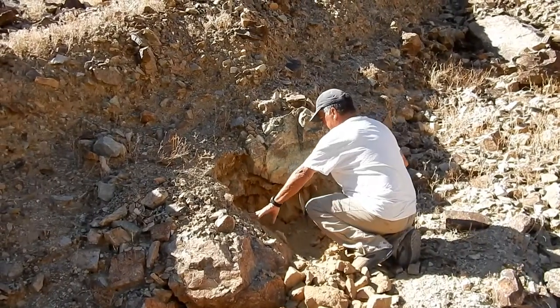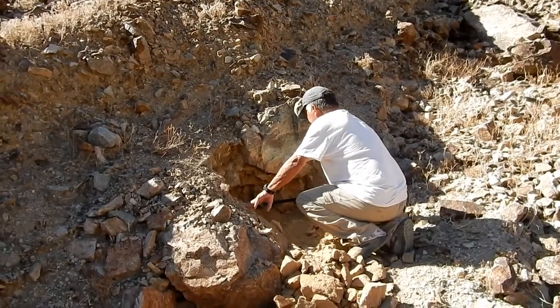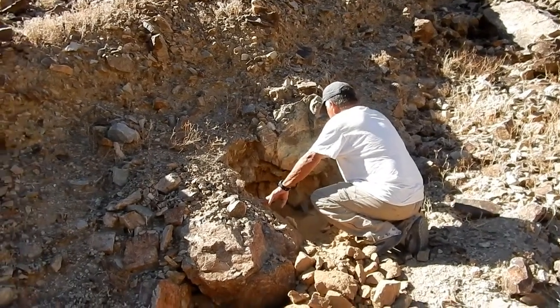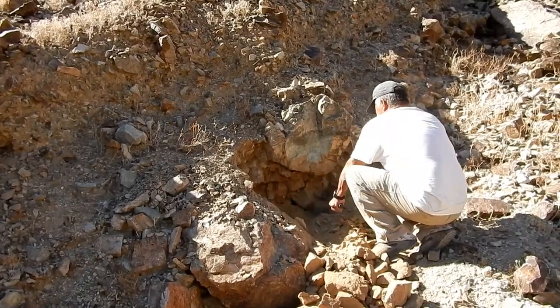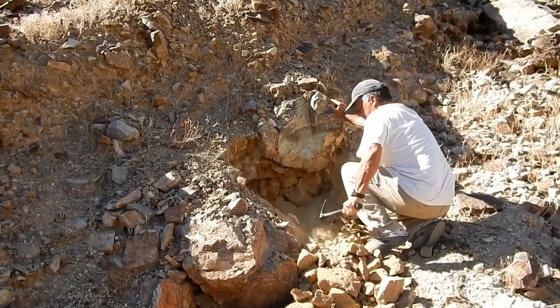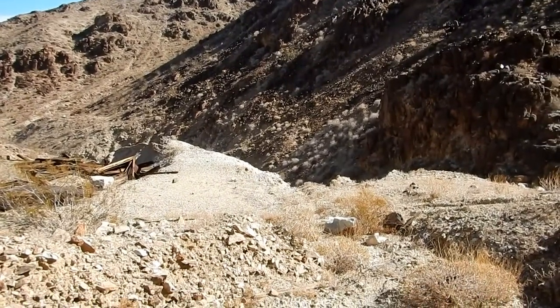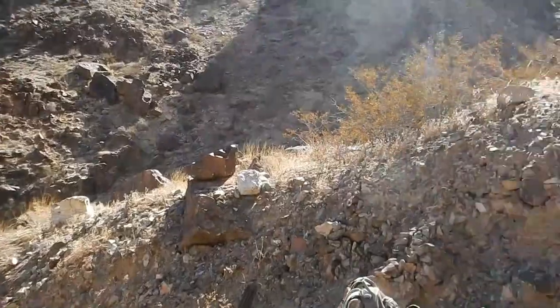Tom smells mine smell coming from this area so he's deciding to dig it out for a little bit and see if we can find a way in. Here's a waste rock pile, so the portal is right around here somewhere and we're hoping it's in this area over here.